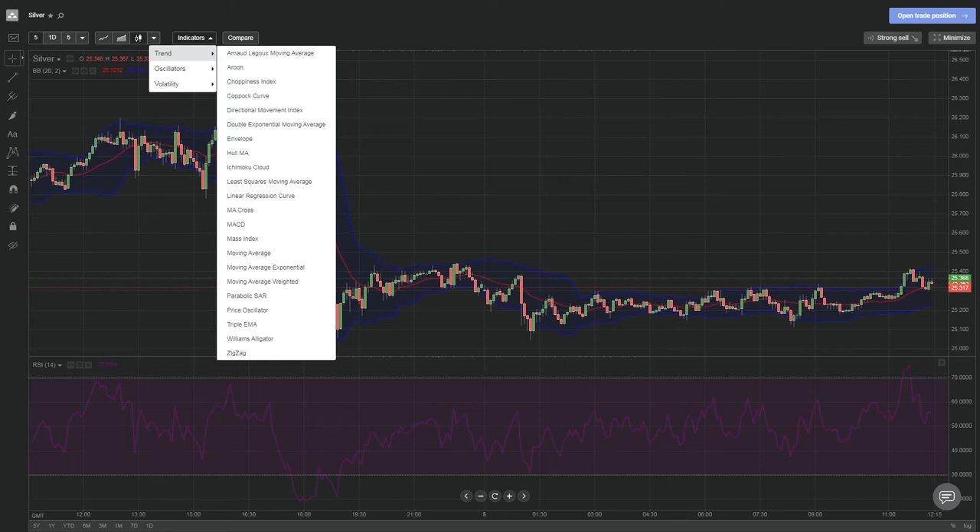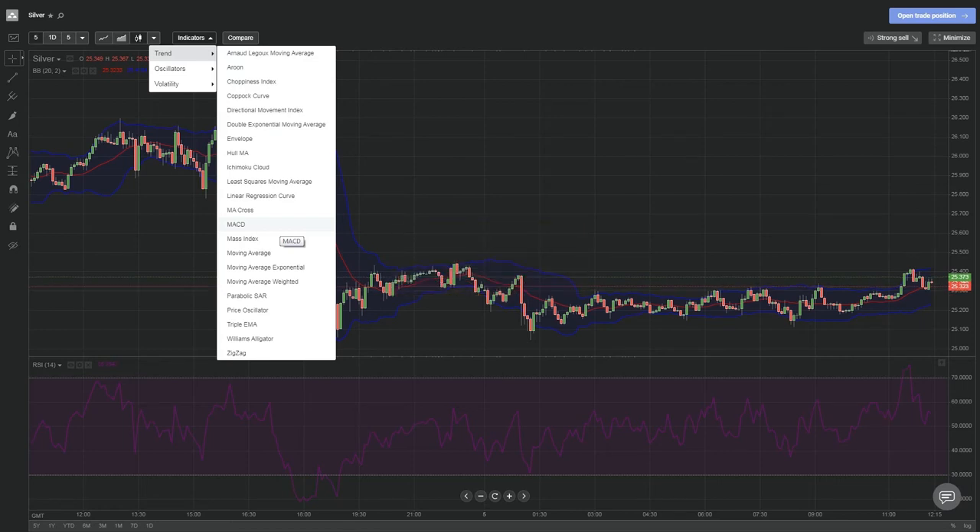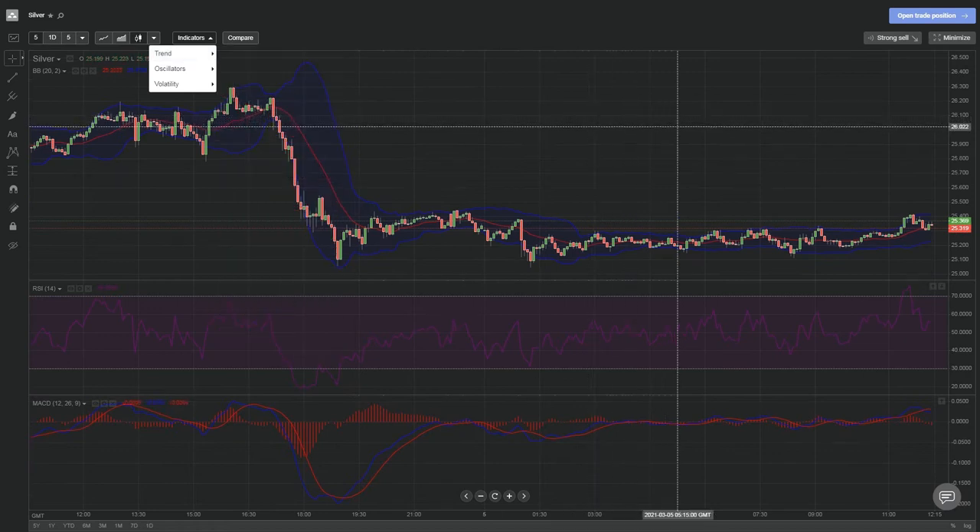The third technical analysis indicator to consider when trading silver is the MACD, or Moving Average Convergence Divergence. Similar to the RSI, the MACD uses moving averages and their differences to signal price shifts.